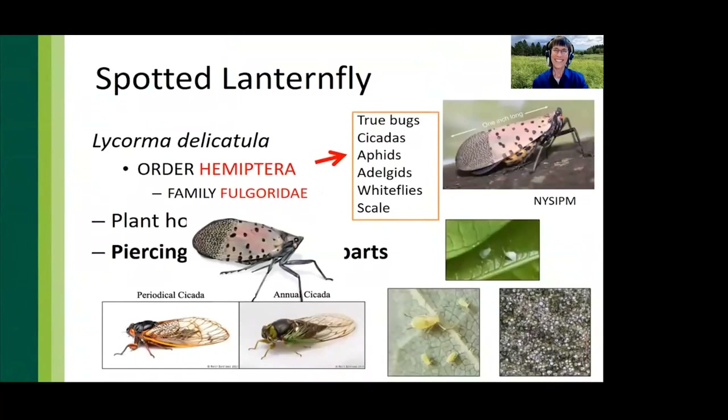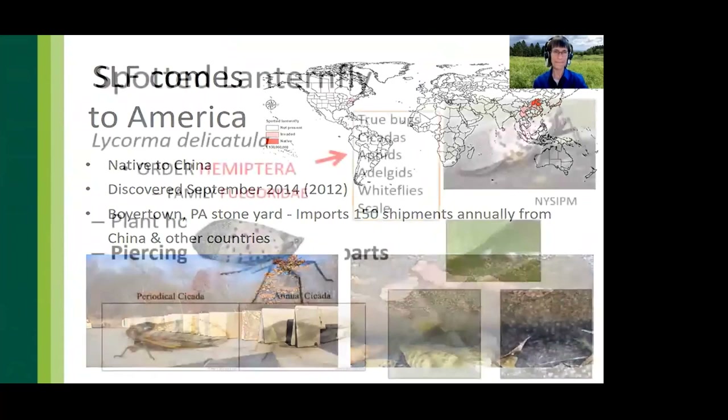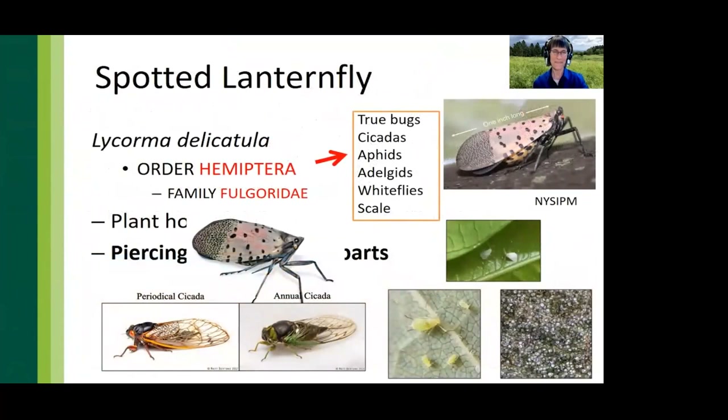Spotted lanternflies are plant hoppers with piercing-sucking mouthparts called stylets that pierce into the phloem, where the turgor pressure of the liquids facilitates uptake — it's like a passive straw. Spotted lanternflies are in the insect order Hemiptera, which also contains aphids, adelgids, scale insects, and cicadas. Many of us in the eastern United States are eagerly awaiting the emergence of Brood 10 of the periodical cicada in the next few weeks.